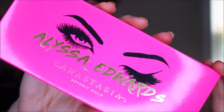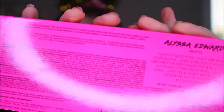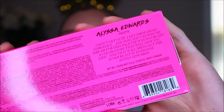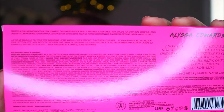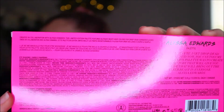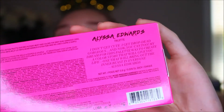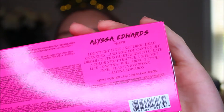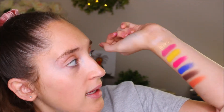This is as accurate as I think I can get the color to look, but this is what the package looks like, and then here is the back. I wanted to show you guys what the back says because I feel like I never look at this stuff — what it says up here and what's written right here — but I thought it was a really cute little message. You can just pause it and read it real quick. So here are the shades on the first row.